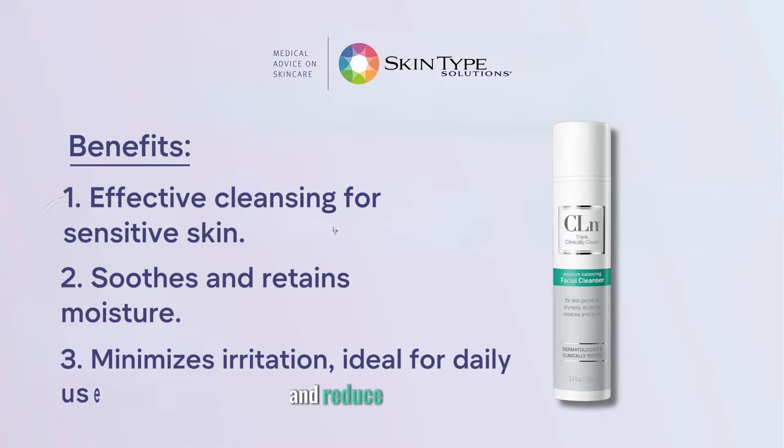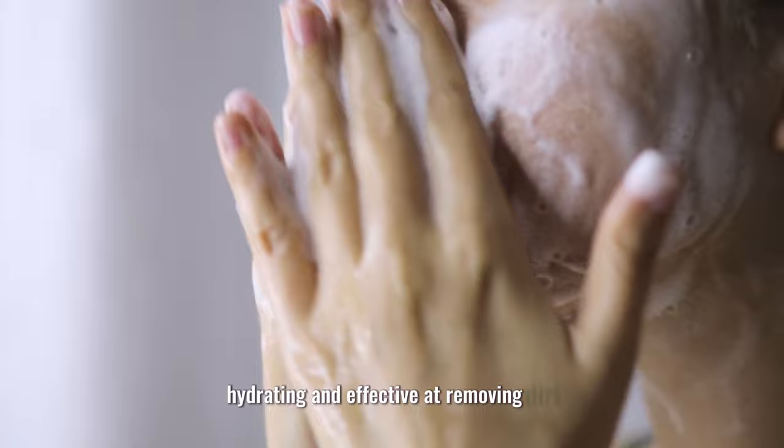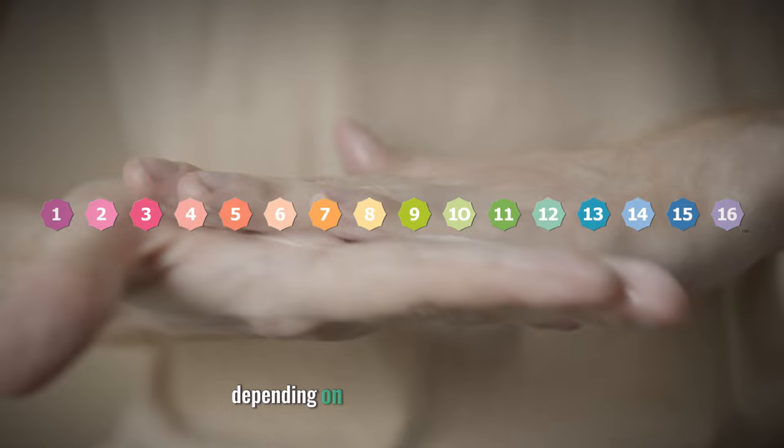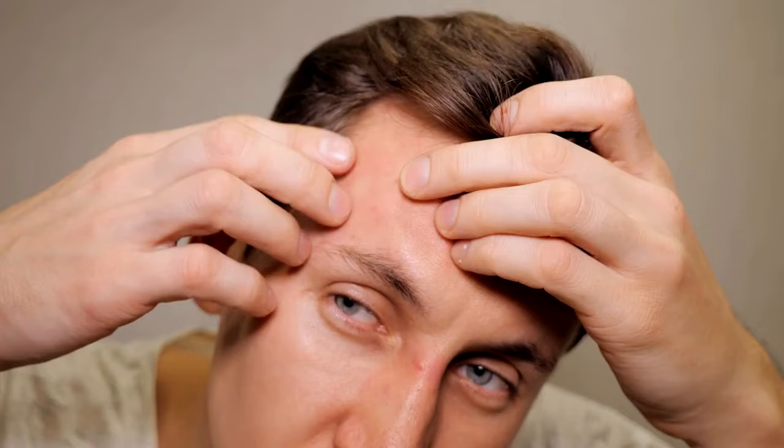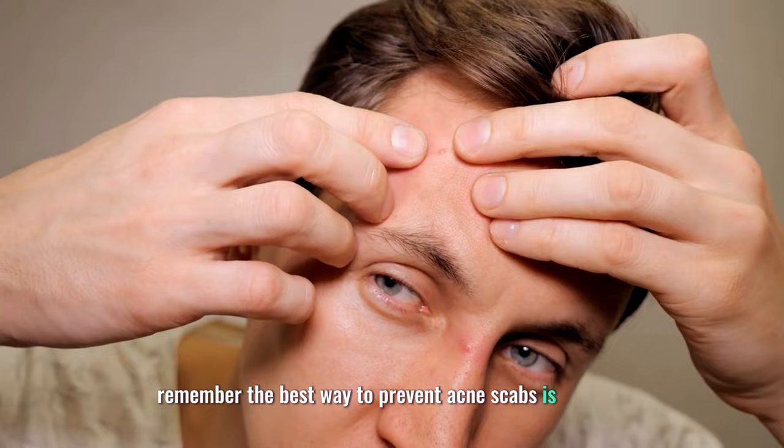These products are mild, hydrating, and effective at removing dirt, oil, and bacteria. You can use them once or twice a day, depending on your skin type and needs. By following these steps, you can help your acne scabs heal faster and better. Remember, the best way to prevent acne scabs is to avoid picking or popping your pimples in the first place.